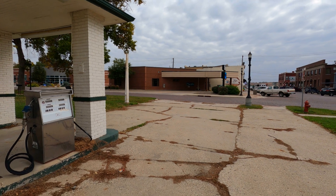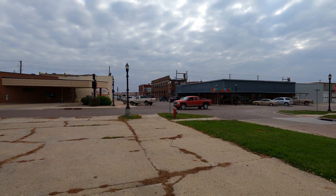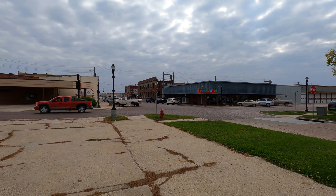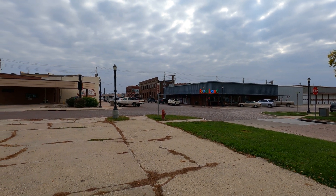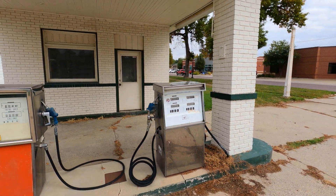I took a little turn off here because I saw that it said the streets were made of bricks. You may be able to hear it as that truck drives by — the brick sound. While I was here, I found this old gas station.